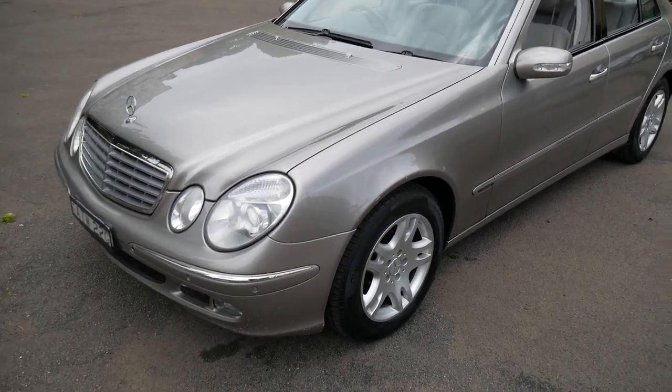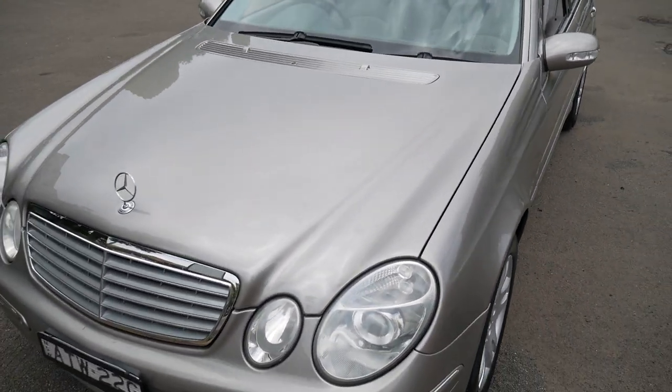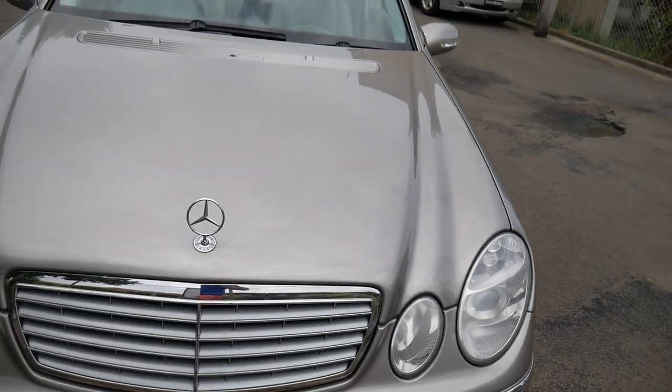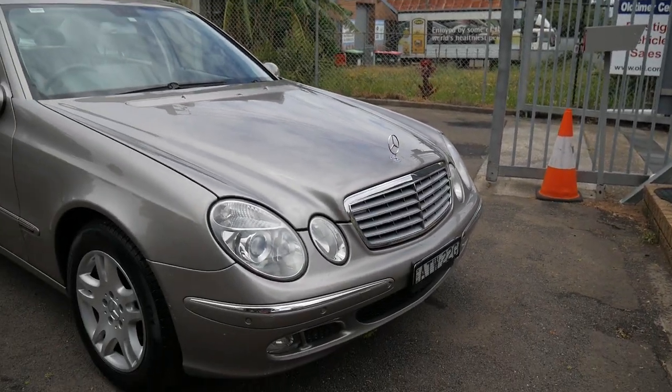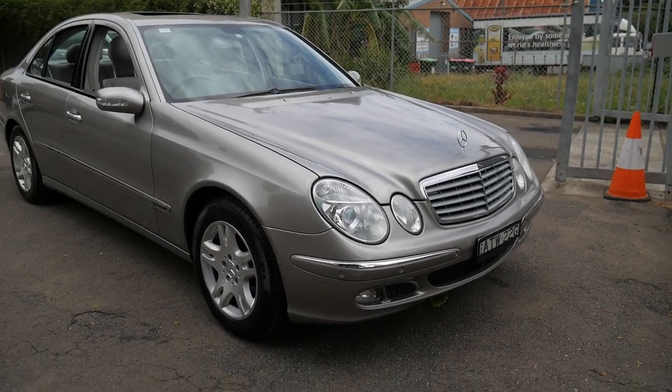We are located in Marrickville, only 15 to 20 minutes from Sydney Airport — you can hear a plane flying over now. We specialise in European cars just like this one.